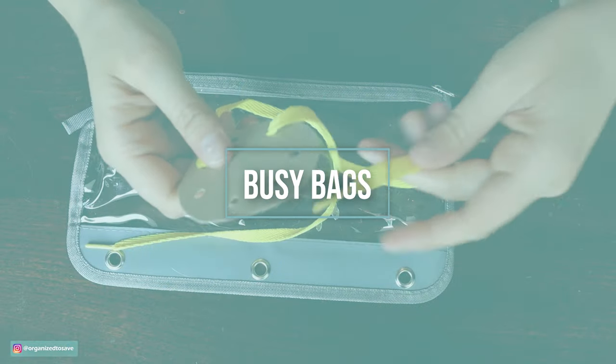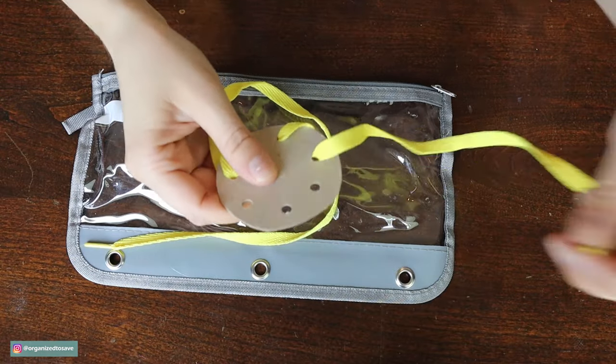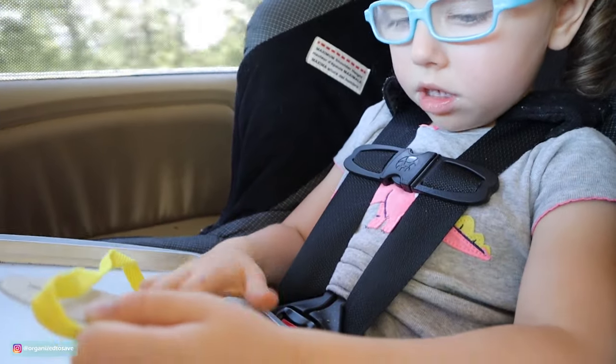For the majority of these busy bags you're going to need something to carry all the activities in, and I'm just using simple pencil pouches that I found at the Dollar Tree.